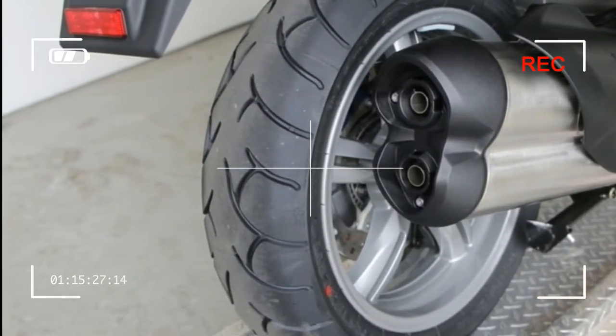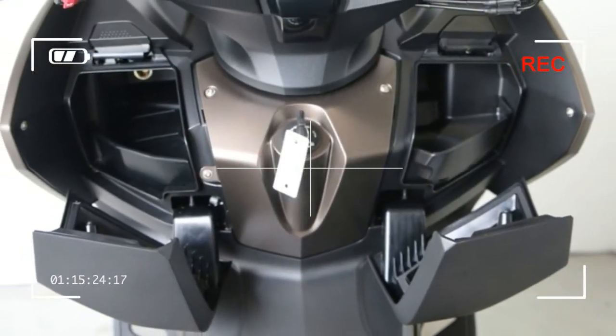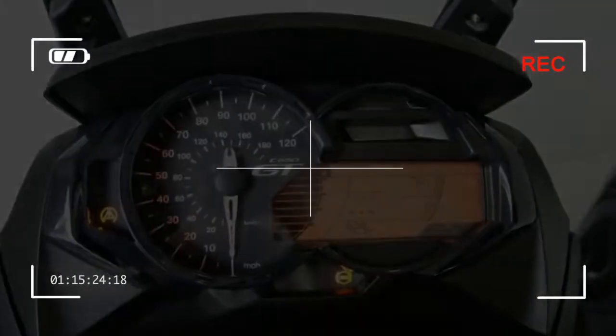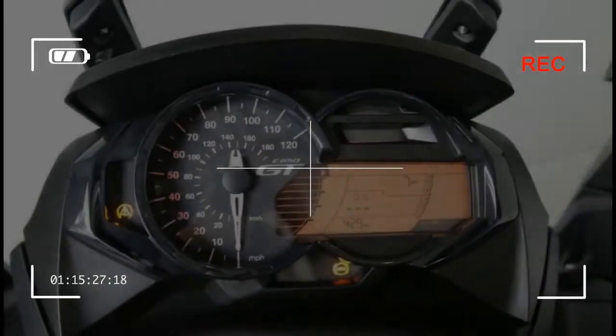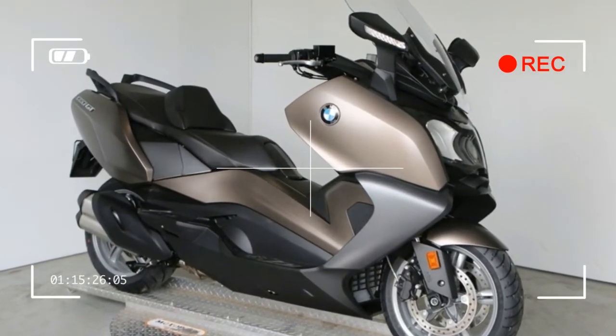In addition to ABS, the C650 GT comes with ASC — Automatic Stability Control — as standard. It enhances safety when road conditions are unpredictable through active intervention in the engine management system. Meanwhile, an extensive range of options and accessories rounds off the overall image of this superior scooter.